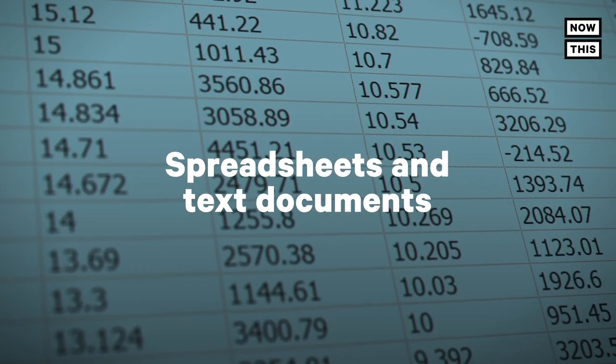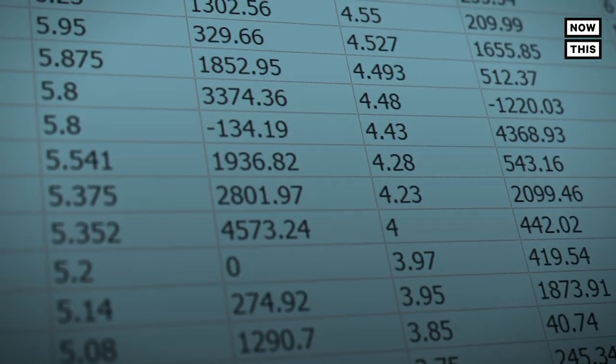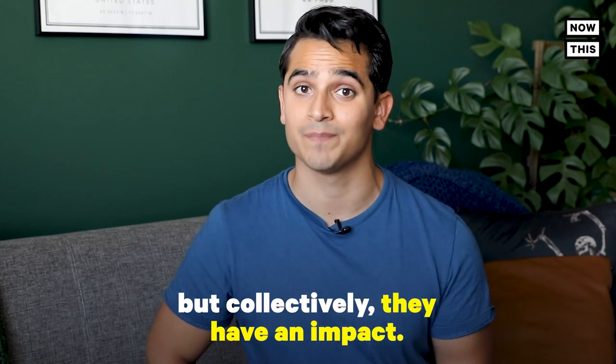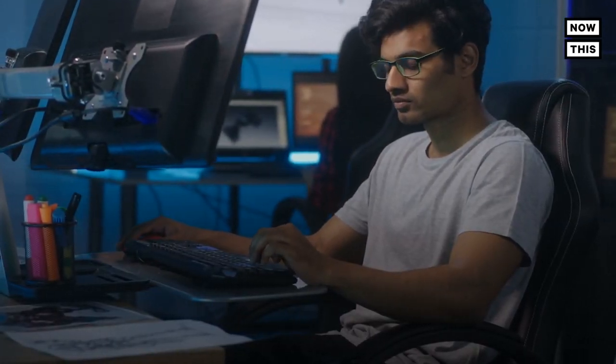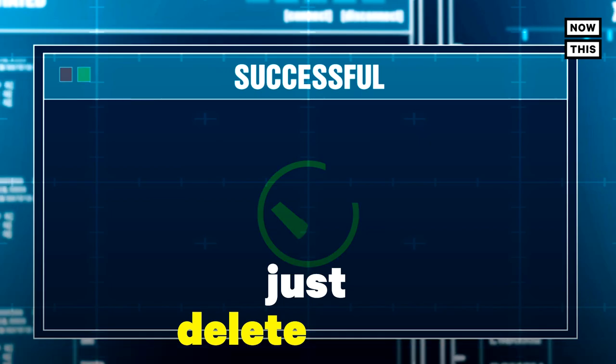Spreadsheets and text documents. Similar to holding onto old photos, holding onto old cloud documents, spreadsheets, and duplicate versions of the same document take up space on the server. Individually, these are all small file sizes, but collectively they have an impact. Think about that one folder that's been on your work server or personal cloud account that you don't even know what's inside — there are a lot of those. But the solution is simple: just delete them, unless they're important documents.